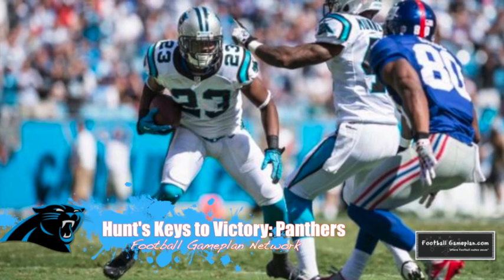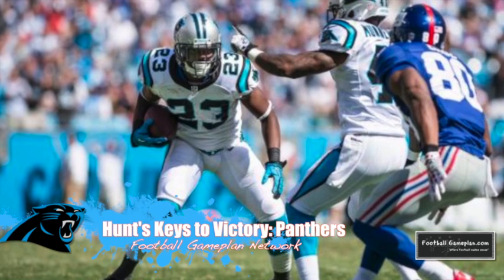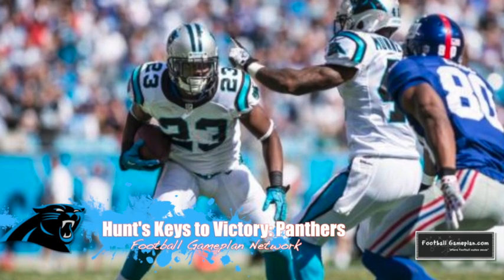Defensively, the secondary will have their hands full for two reasons: one, the Falcons love to spread the field; and two, the fact that Tony Gonzalez is still playing at a high level. So if you're looking for a unit that will have to bring their A-game, look no further than this Panthers' secondary.